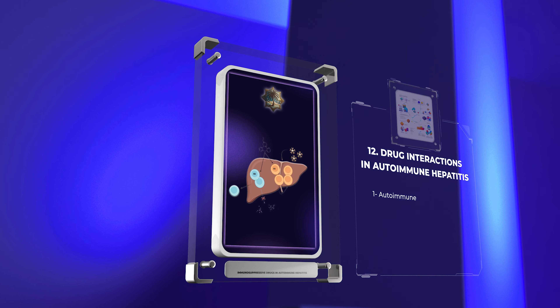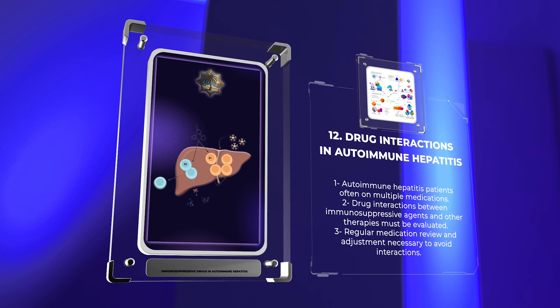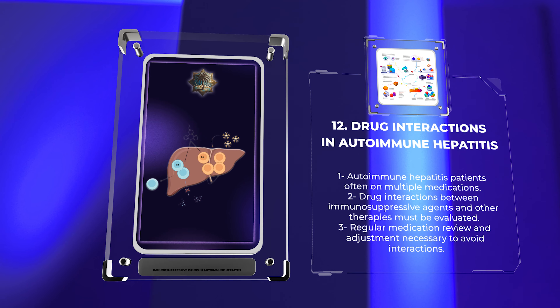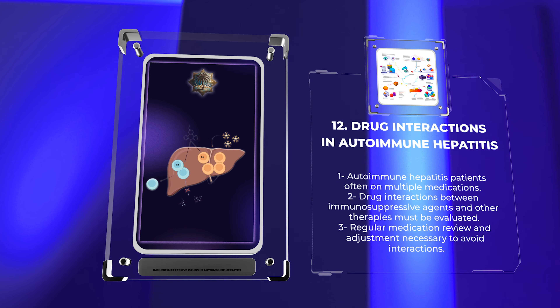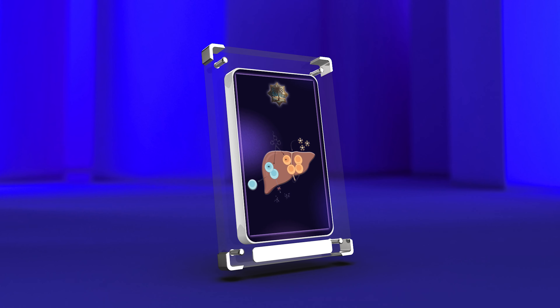Autoimmune hepatitis patients are often on multiple medications, potentially leading to drug interactions. Interactions between immunosuppressive agents, hepatotoxic drugs, and other co-administered therapies must be carefully evaluated. Drug-drug interactions can affect the pharmacokinetics and toxicities of various medications, necessitating regular medication review and adjustment.